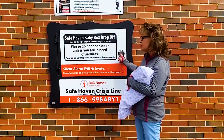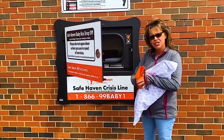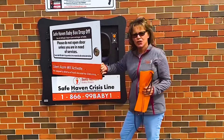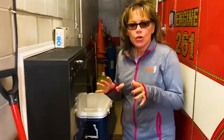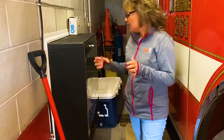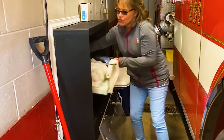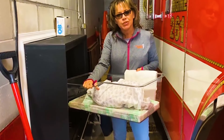This is called a safe haven baby box and can be found at some firefighter stations. It is a place where mothers can leave their newborns if they don't want to raise them. Place their newborn in the bassinet, shut the door and walk away. The newborn can only be retrieved from the inside of the firehouse. Grab the bassinet, baby is then placed in an ambulance and taken to the closest hospital.